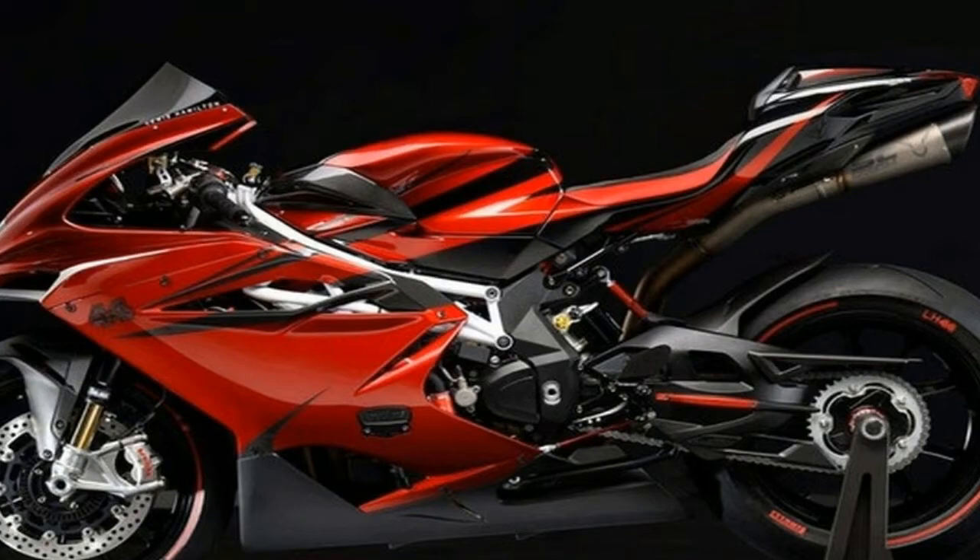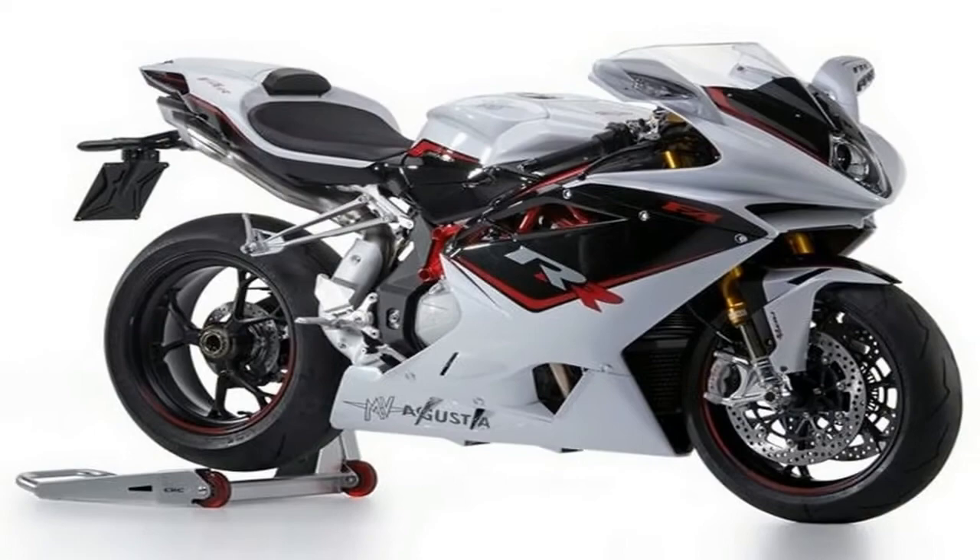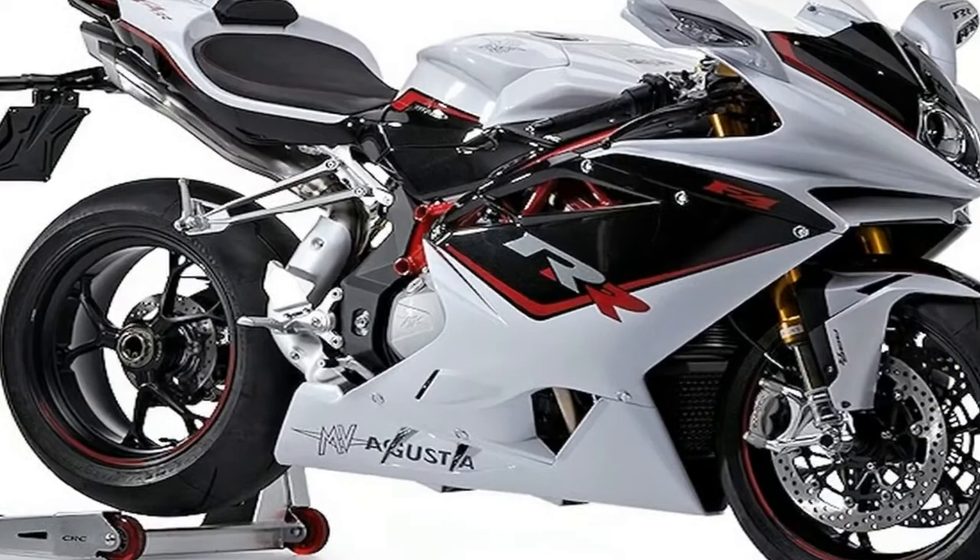Just 250 of the F4RCs will be built, so gather up your $46,000 MSRP and get yours reserved before they're all gone.